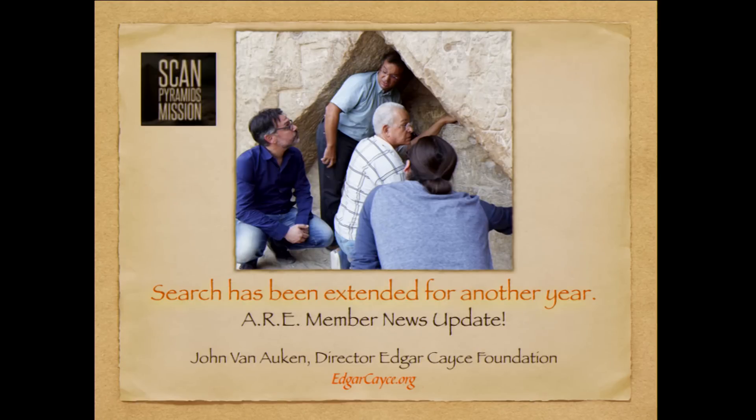We will keep you up to date on this. You can go to our website, edgarcayce.org, and also in our periodicals.